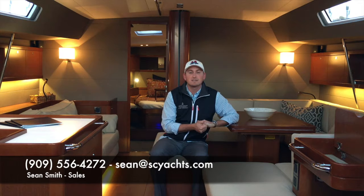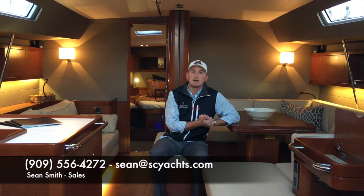Hi, I'm Sean Smith from South Coast Yachts here in San Diego, California, where we're getting ready for the January Sun Road Boat Show, January 26th through the 29th, 2017. Right now I'm sitting on the Oceana 60, a brand new boat that'll be on the show.